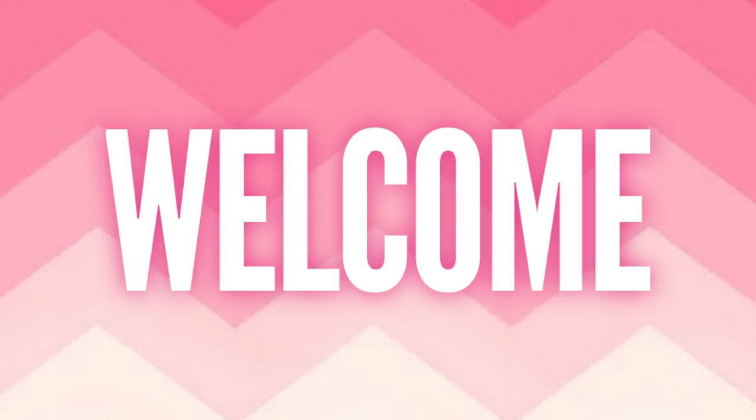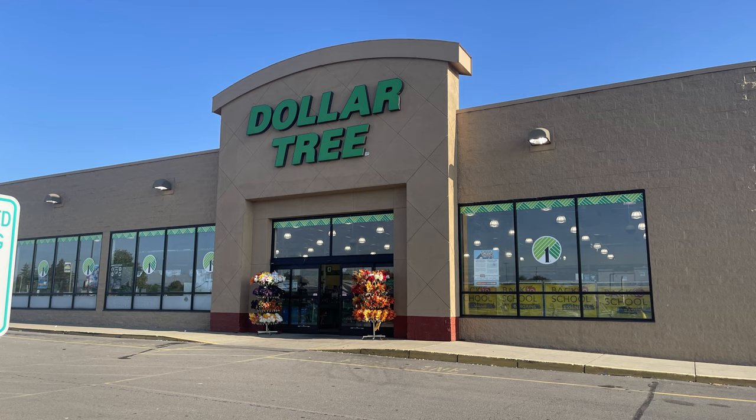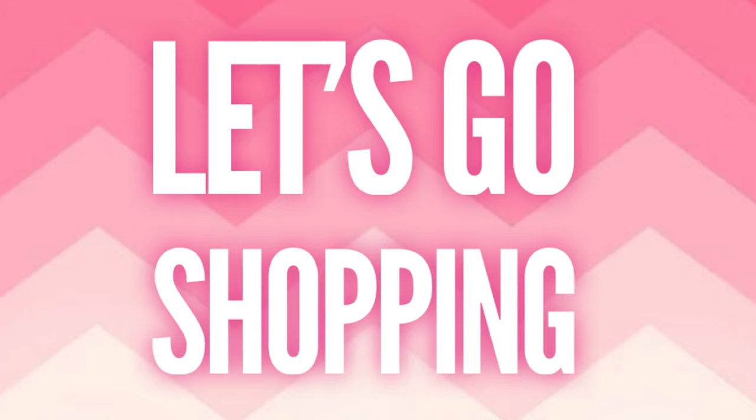Hi everyone, welcome to our channel Rebecca Stew and the Crew. I'm Rebecca and today we have a new video to show you what's new and what's been restocked at your local Dollar Tree. This video is for Friday, March 22nd, 2024, so let's go shopping and see what is new.